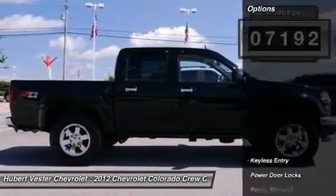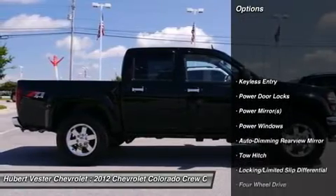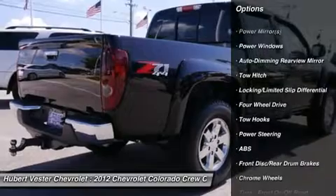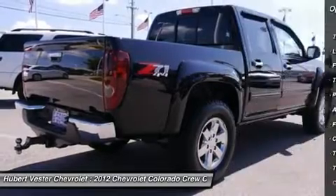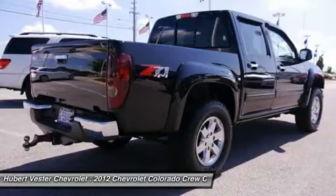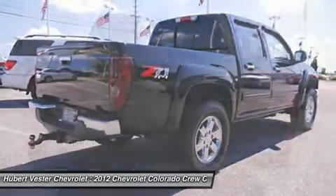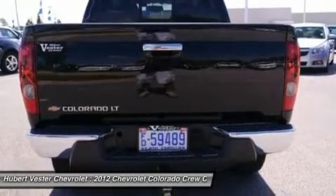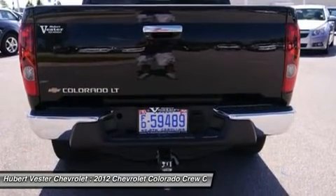GM Certified pre-owned means you not only get the reassurance of a 12-month/12,000-mile bumper-to-bumper limited warranty, but also a 2-year/30,000-mile standard CPO maintenance plan, up to a 5-year/100,000-mile, $0 deductible, fully transferable powertrain limited warranty.